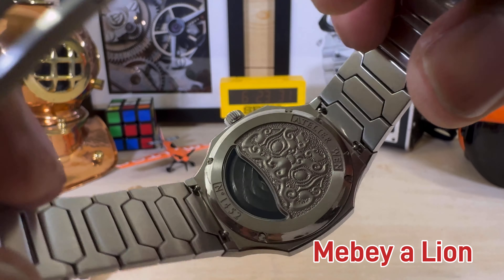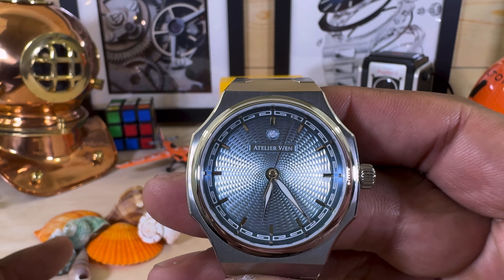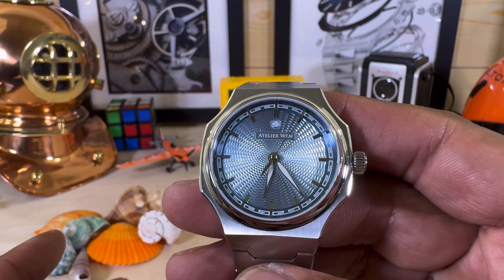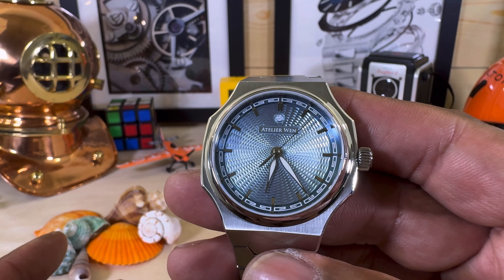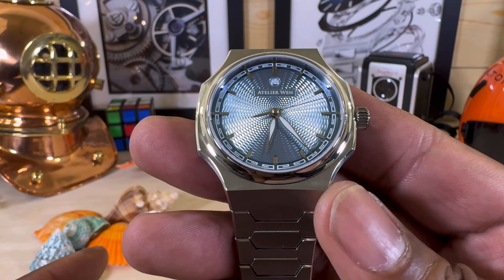The rotor is tungsten, and the movement is a high-beat original caliber called the SL-1588 with 41 hours of autonomy. This is supplied by Dang Dong.